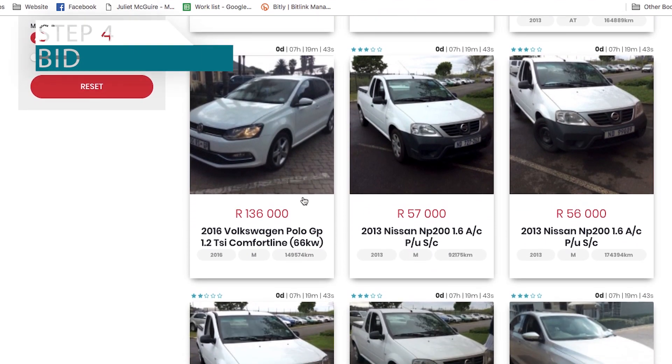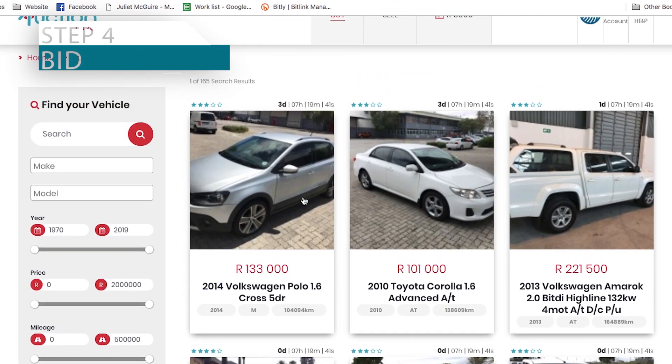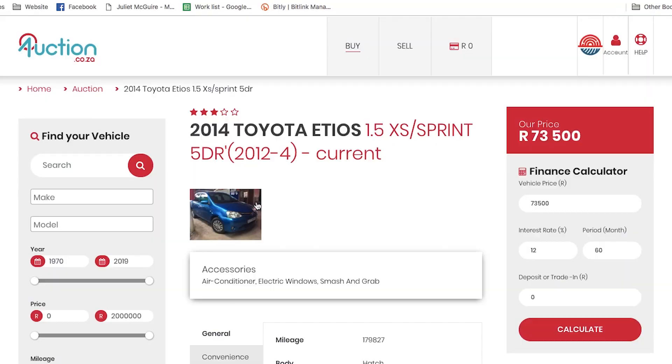If you've got a hundred thousand rand, click on buy and then you see all the cars that are available — this country sure loves a white car. What I love about this is all the cars are test driven and inspected. So if it's been given four stars by auction.co.za, the inspector has said this is a pretty cool deal and you're gonna like this car.